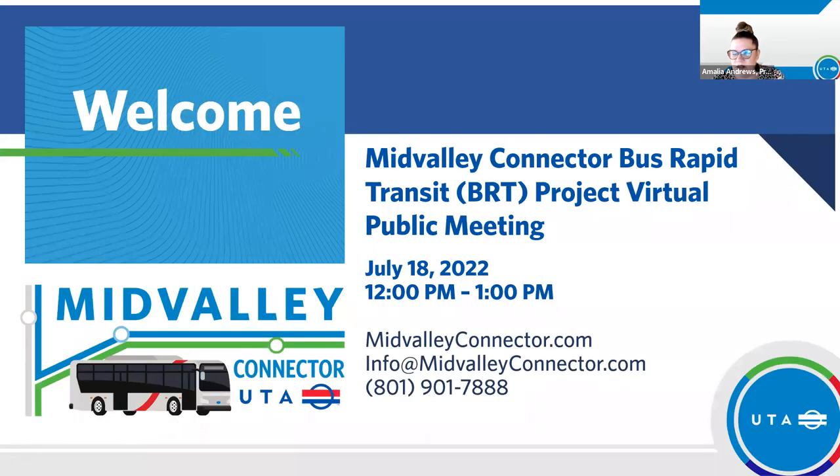Now what we're going to do is invite our panel team to go ahead and introduce themselves. I'm Marcus Minnett. I'm UTA's project manager for the Mid-Valley Connector project. Hi, I'm Autumn Hugh. I represent UTA Environmental for this project.